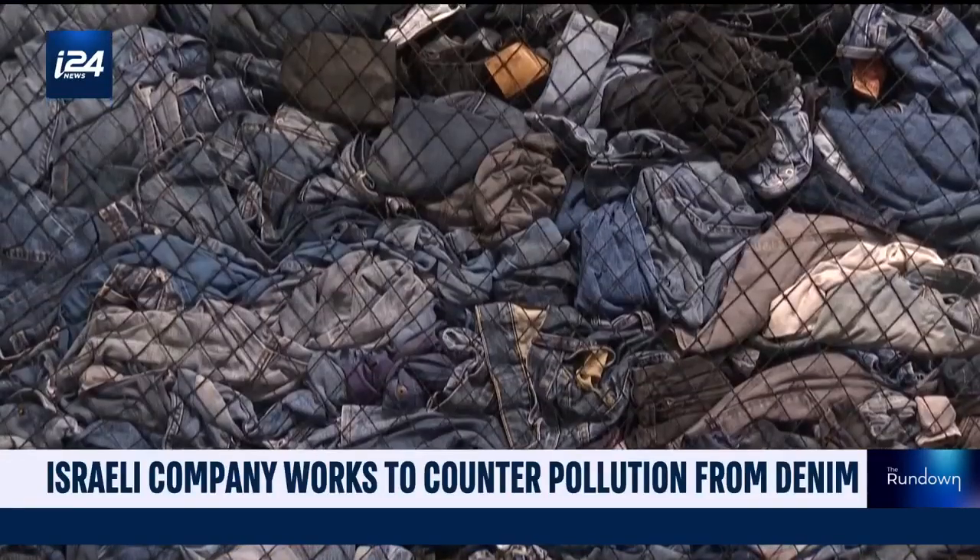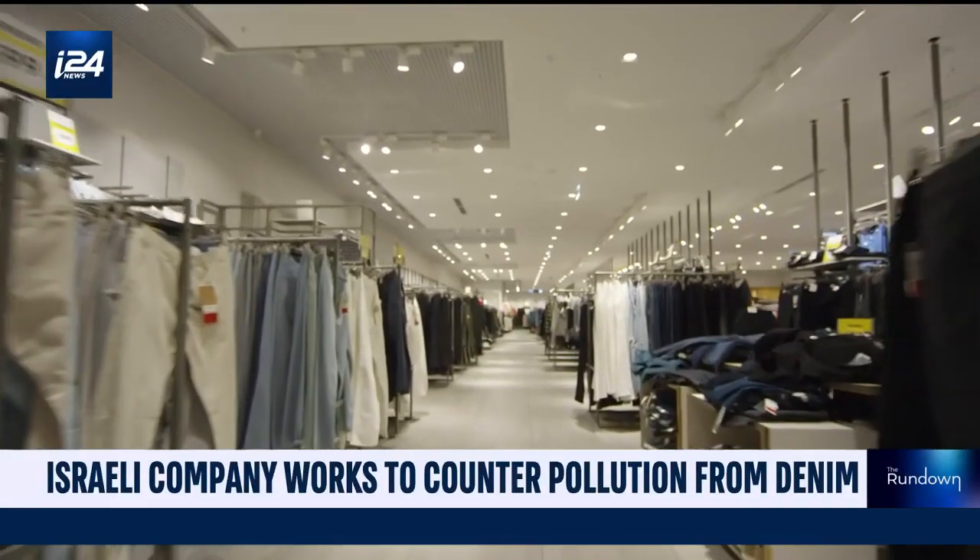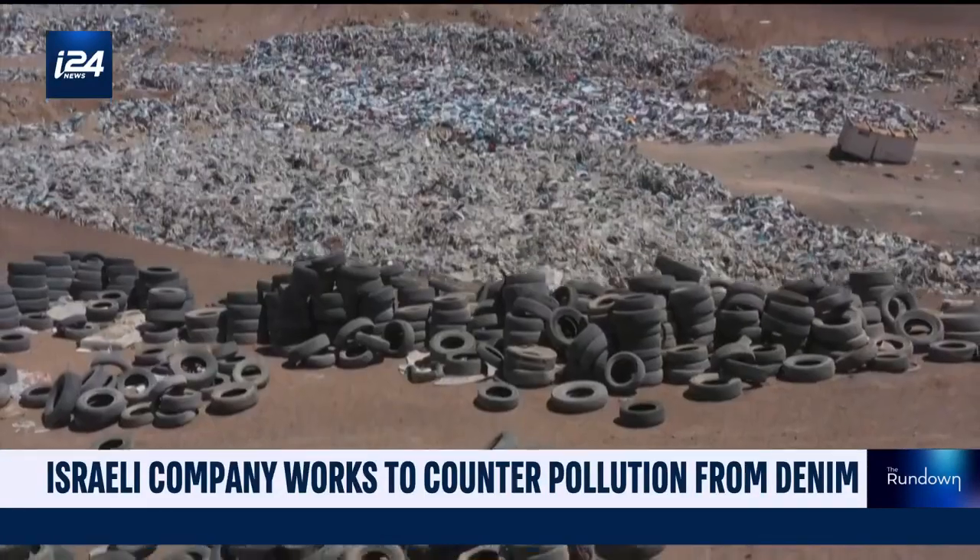But there's still a long way to go, as we continue to buy more, own more, and waste more.